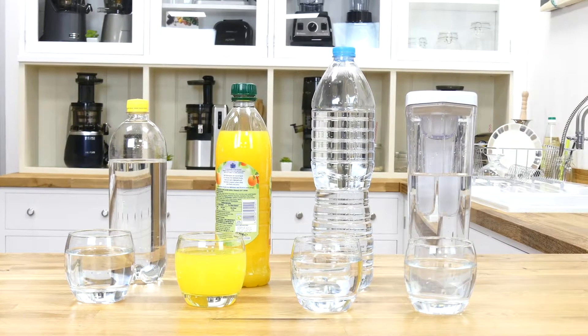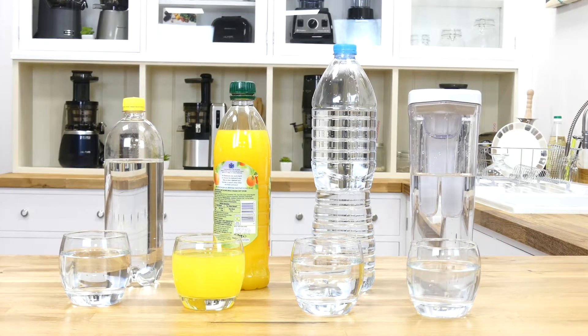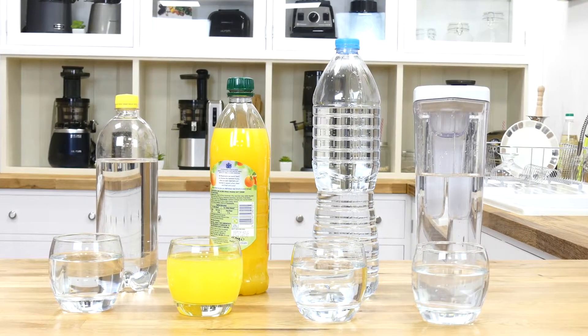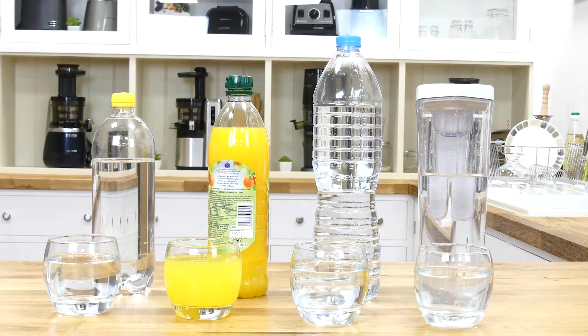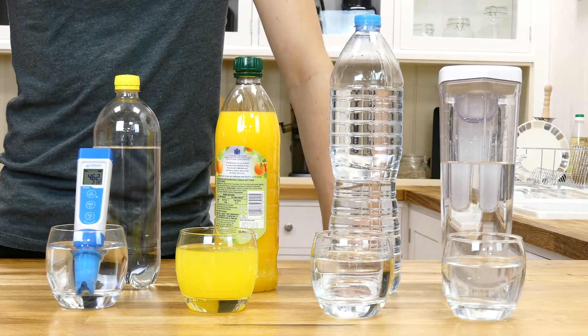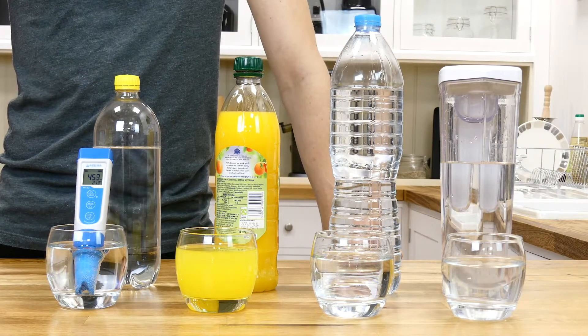However, most common drinks today contain very few antioxidants and in fact have a positive ORP. Going back to our earlier drink samples, we can see that all of these common drinks are averaging a positive ORP of at least 300. Lemonade provided a score of positive 450 to 460.